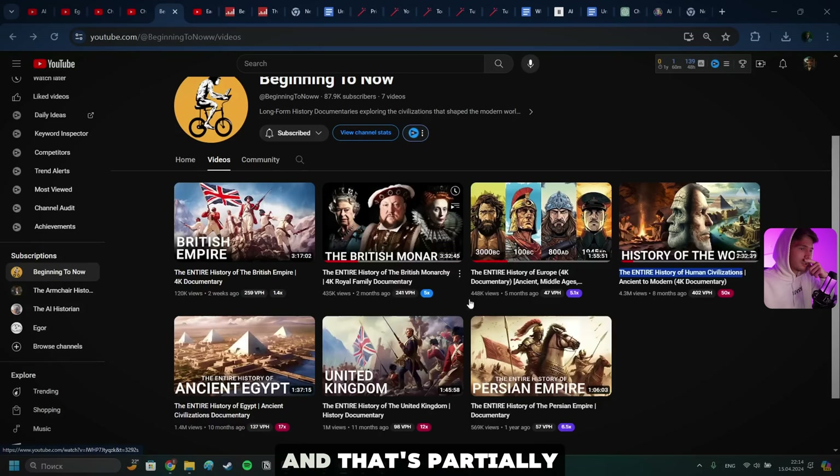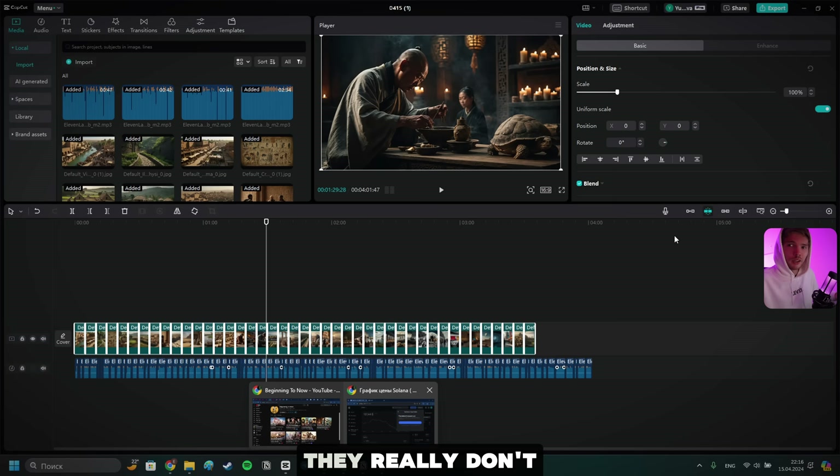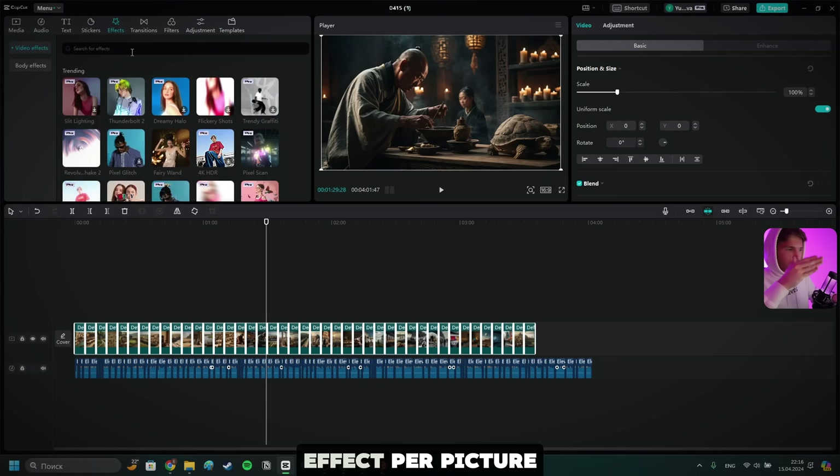That's partially why I believe they are blowing up so fast — because they are able to generate whatever they want to generate. If you're using traditional B-roll providers like Storyblocks or Pixabay, they're great, but they're really kind of limited. So anyway, now let's go back to our video and apply a few effects. They really don't do heavy editing — so we're just going to do this video as a sample. It's only going to be four minutes. I'm just going to see how it performs, play around with it, and work with the data.